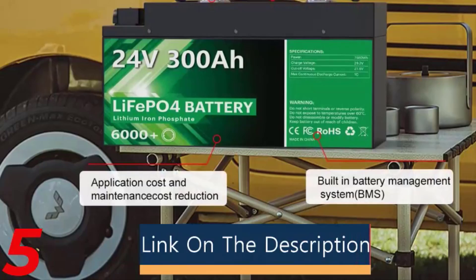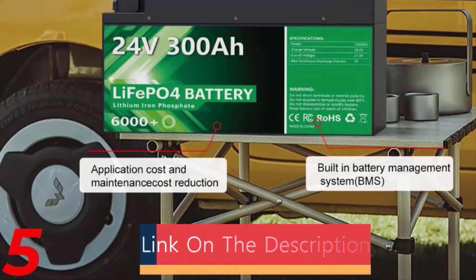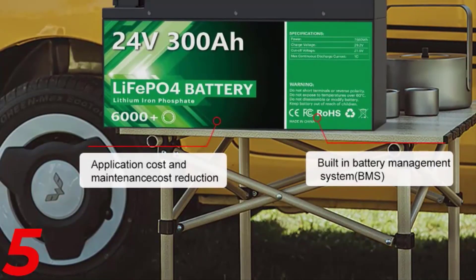Each battery is CE certified and supports replacement. The Li-Tocala battery is an excellent investment for efficient and powerful energy storage. Thanks for watching the video.